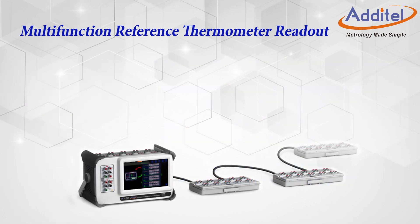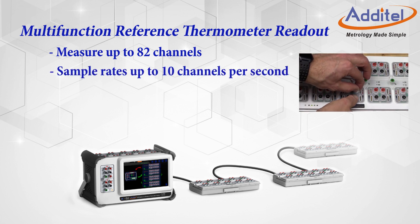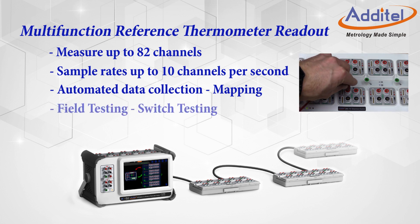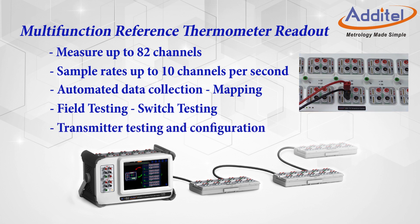Next, let's consider the data acquisition capabilities. The ADT286 can measure up to 82 channels with its unique modular expandable design. With selectable sample rates up to 10 channels per second, and built-in applications for use with temperature mapping, environmental field testing, and switch testing, users can cover all the bases when it comes to collecting data. We have even designed an optional process scanner module to assist with transmitter work as well.